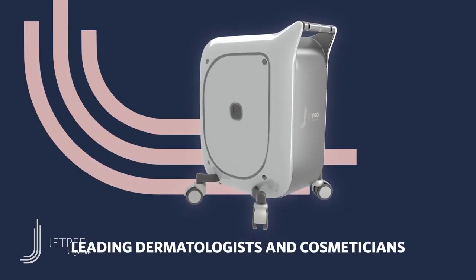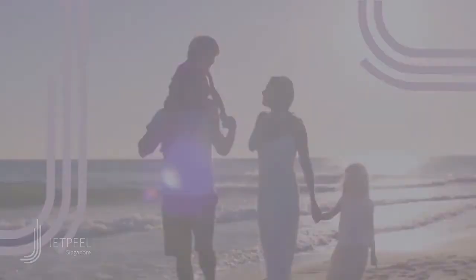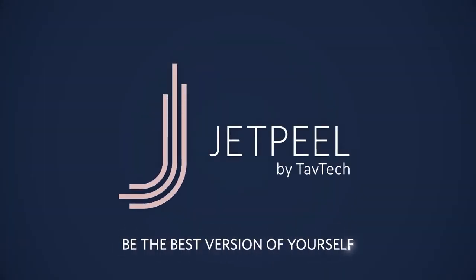Versatile and compatible for a wide range of aesthetic treatments. The choice of leading dermatologists and cosmeticians worldwide. Forget everything about beauty you thought you knew. Jet Peel — be the best version of yourself.